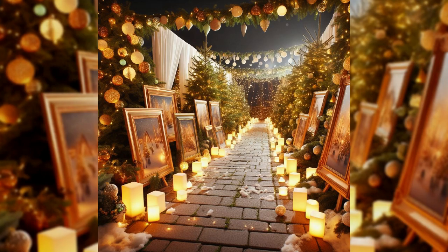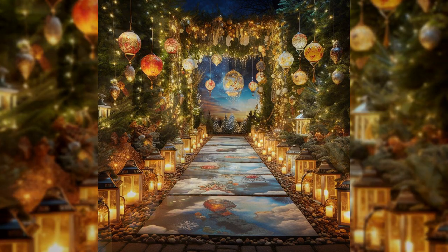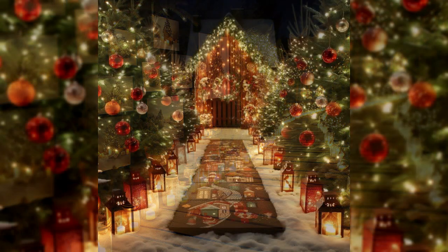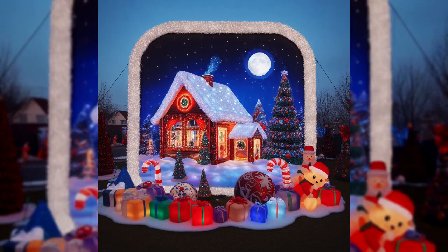Guide your guests with enchanting pathway lighting. Luminaries lining the walkway create a charming trail, and solar power options not only save energy but also add an eco-friendly touch to your festive display.